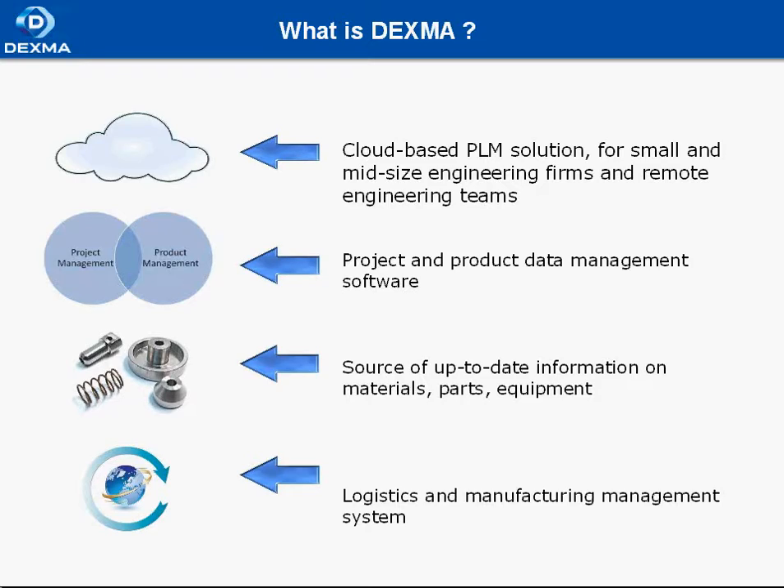First of all, it manages projects and products such as CAD integration, project and task management, product data management including document management, configuration management, and change management. Secondly, Dexma provides you with up-to-date information on materials, parts, equipment, and so on.